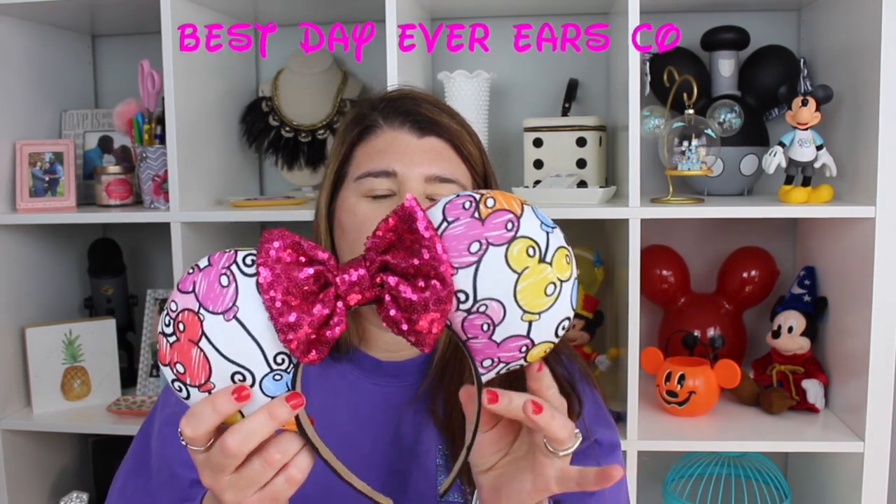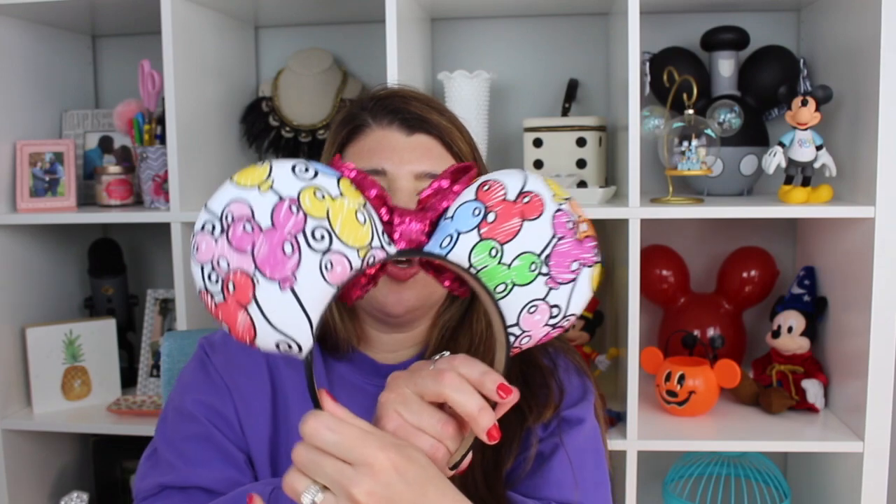Next are mouse ears. I just filmed a mouse ears collection video last week and I'll link it up above and in the description box below, but I do want to share a couple of these again just in case you didn't see that. I got these — I think these are from the Best Day Ever company. Super cute. I got these little citrus swirl ones.